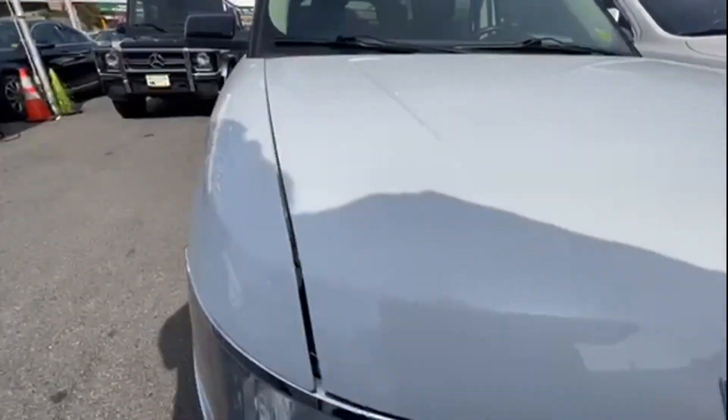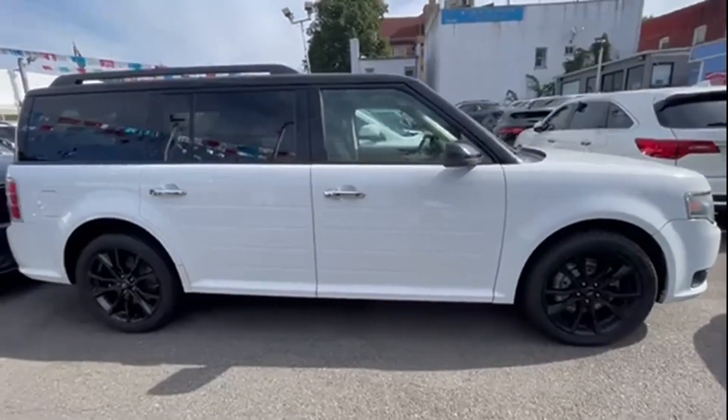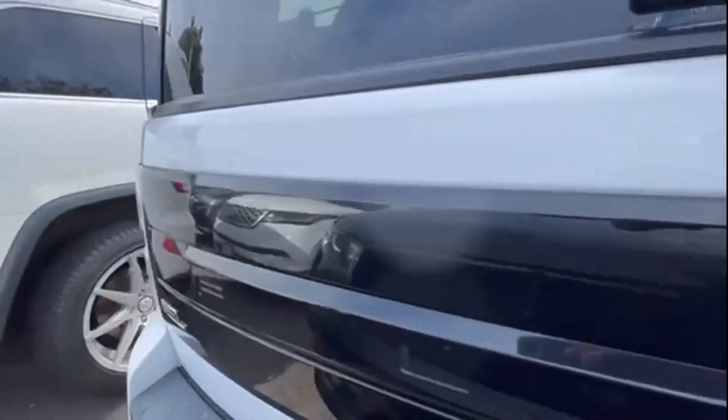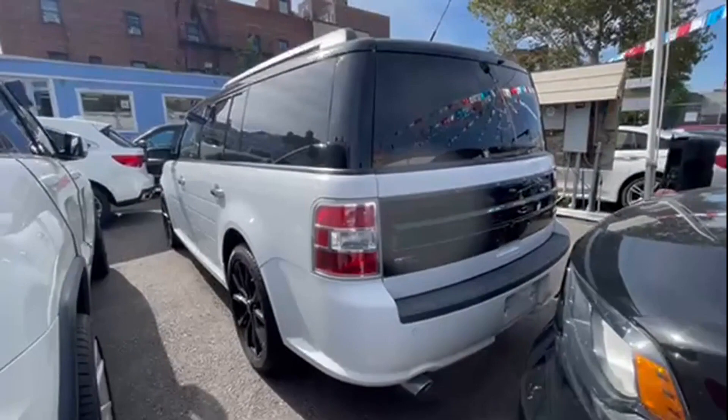2018 Ford Flex. With less than 73,000 miles on the odometer, this SUV offers space as well as power and performance. Experience the difference with these exceptional built-in comfort and convenience features.